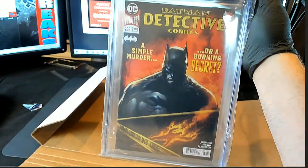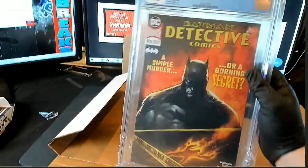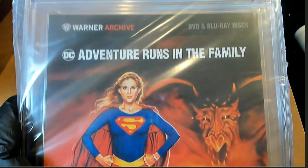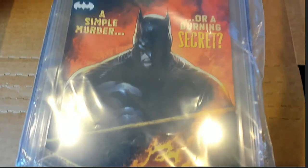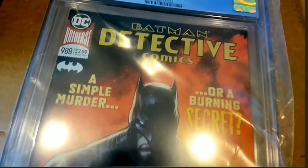Congratulations — nice hit in the break for Joseph R. Graded Detective Comics, DC comic. Pretty exciting stuff happening in the graded comic books. Some really nice hits coming out of there.